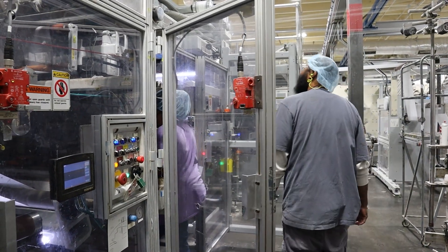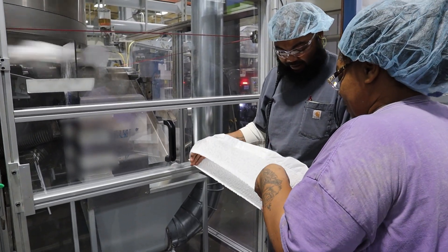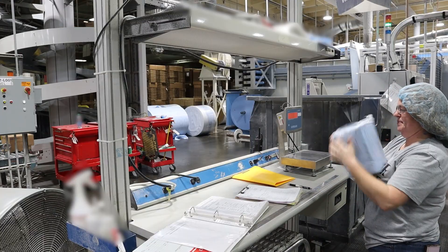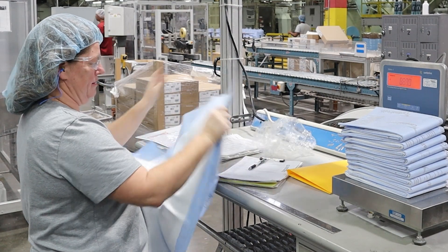For more complicated issues, other members of the Cardinal Health team, including maintenance and process specialists, are available to assist. Quality, safety, and productivity are essential components of the manufacturing process to ensure customer satisfaction.